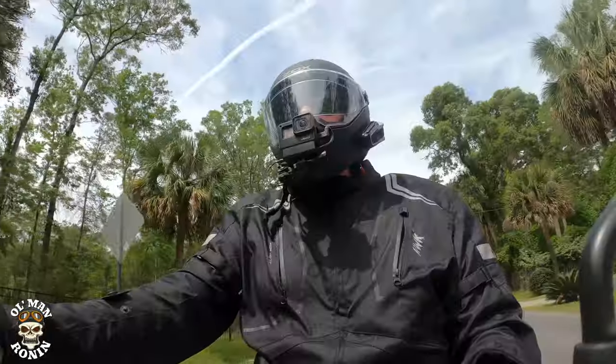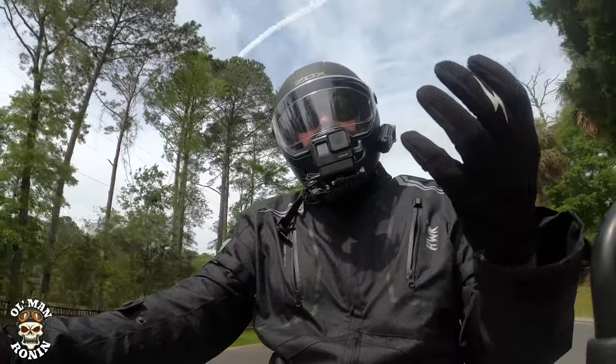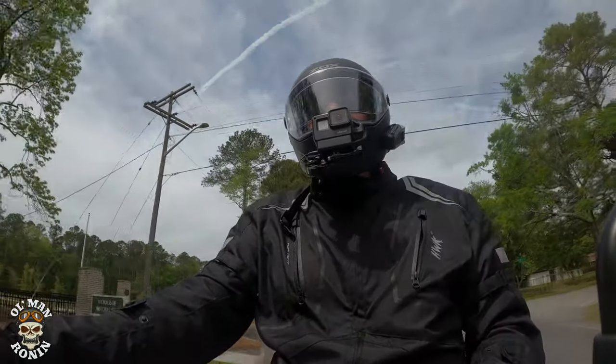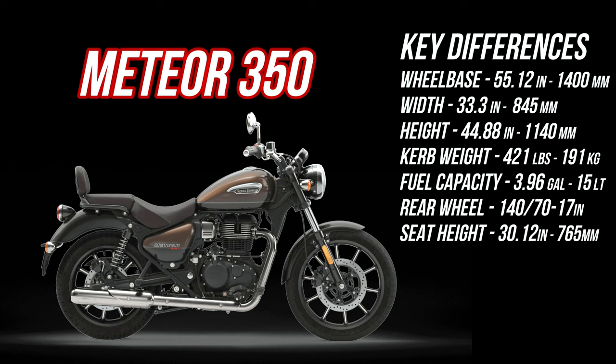In the first part of the video last week, we showed off the Classic 350 and how much I enjoy riding the bike, and some of the differences between the Meteor and this bike. Back in the studio I went to the Royal Enfield website for key difference numbers. The Meteor 350 wheelbase is 55.12 inches, width 33.3 inches, height 44.88 inches, curb weight 421 pounds, fuel capacity 3.96 gallons, rear wheel 140/70-17, and seat height 30.12 inches.